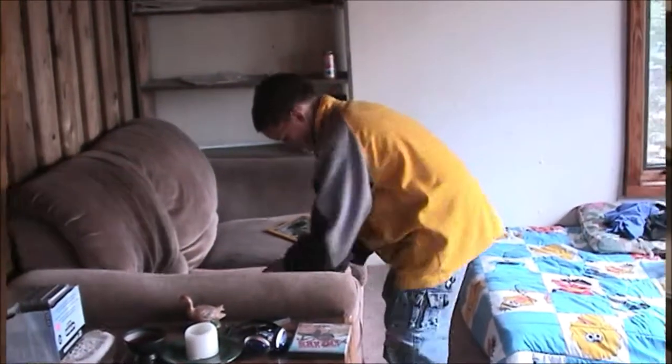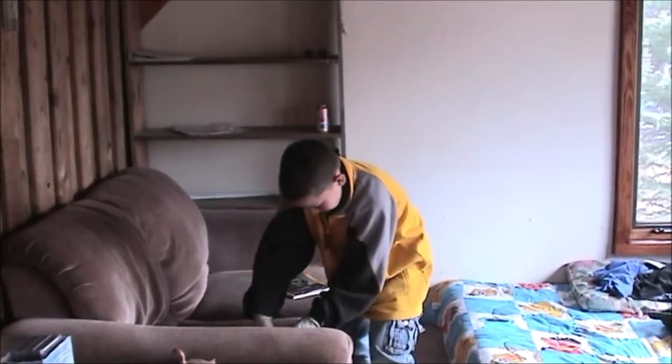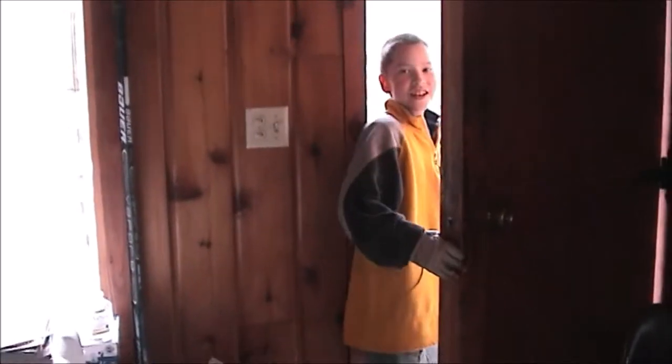Hootie Lunn, you're on video. Hootie Lunn is in our cabin in Fairbanks and he found some wild snowshoe hare babies.